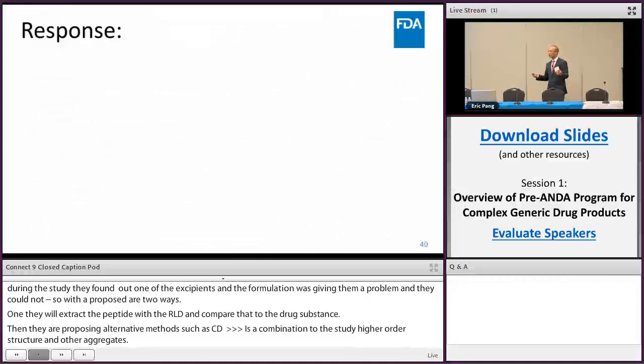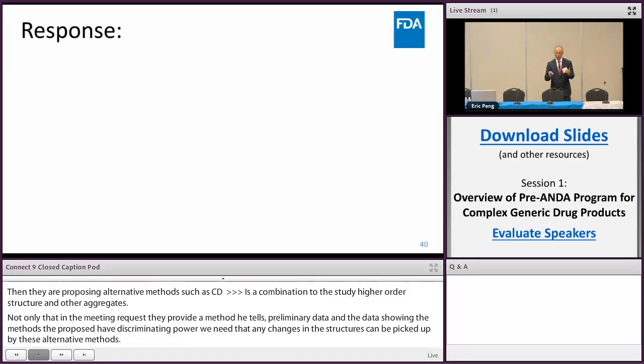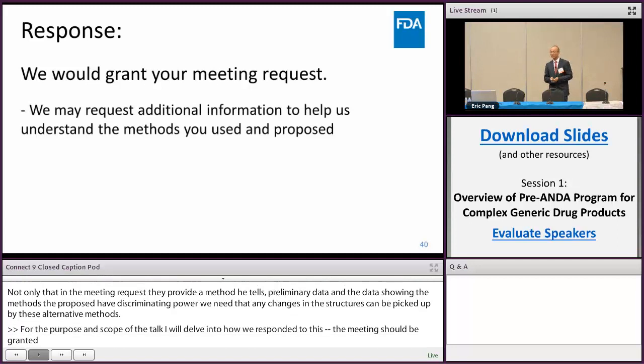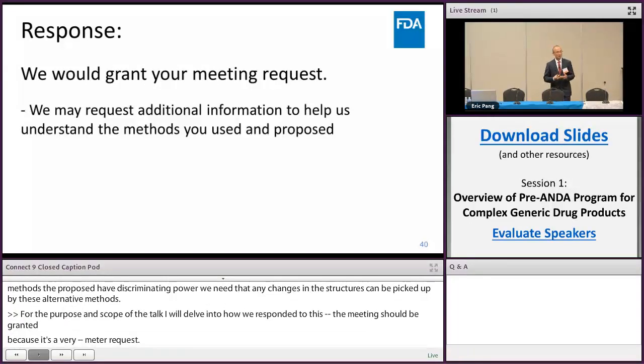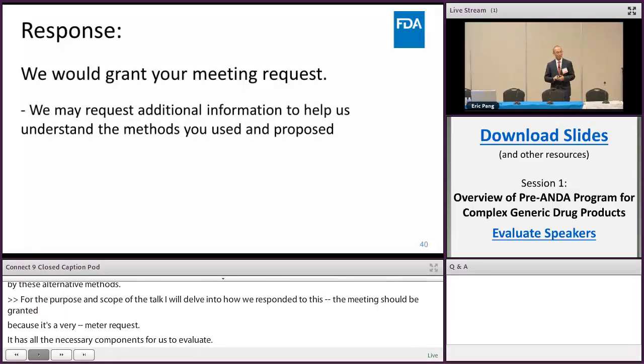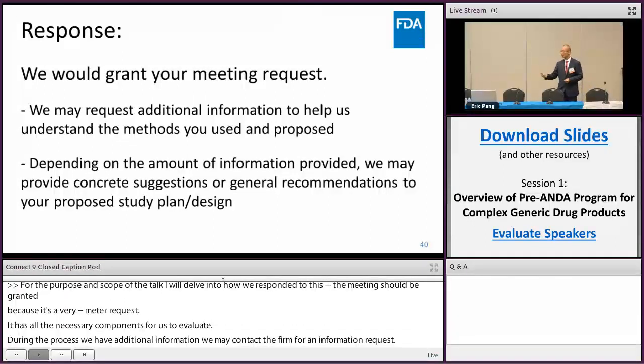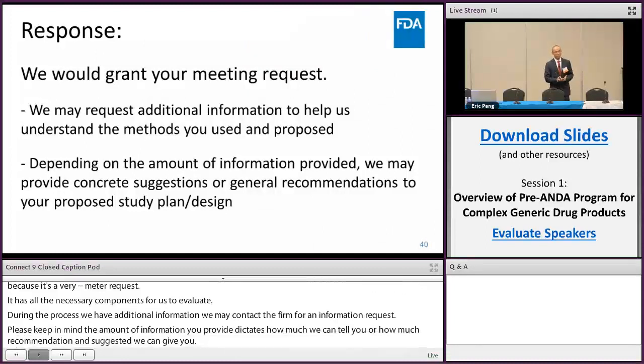For the scope of this talk, I won't delve into how we responded in detail. However, needless to say, the meeting should be granted because it is a very complete meeting request — it has all the necessary components for us to evaluate the proposed plans. During the process, if we need additional information, we may contact the firm for information requests. Please keep in mind: the amount of information you provide dictates how much recommendation and suggestion we can give you. So the lesson here is: please do your due diligence, do your homework, and provide all the necessary data and make a complete package. That will give us something concrete to discuss during the meeting.